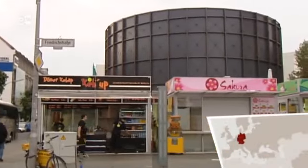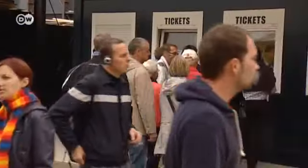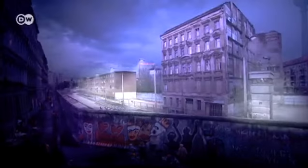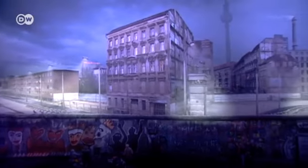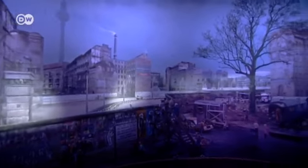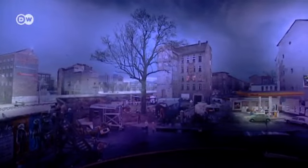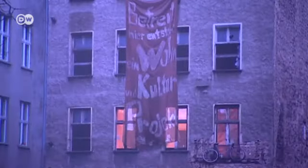Checkpoint Charlie has long been a magnet for tourists. Now locals too are expected to flock to the iconic former border crossing to revisit life in divided Berlin. The panorama transports visitors back to 1980s Berlin, showing the view from West Berlin into the east on a grey November day. Music mixed with audio recordings from the era enhanced the experience.